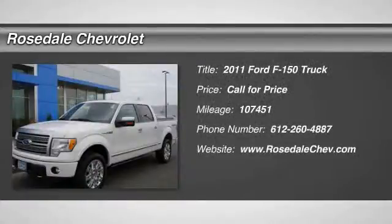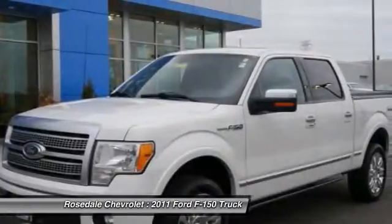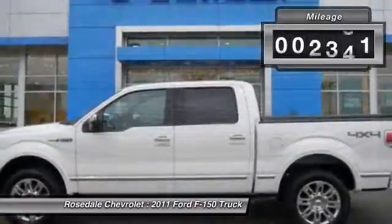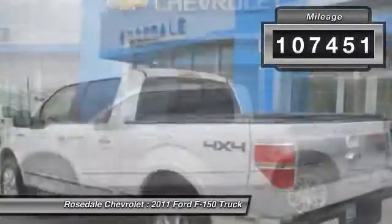The 2011 Ford F-150. A Ford F-150 knows how to handle any situation. It's built to follow orders. No whining. This vehicle has less than 110,000 miles.